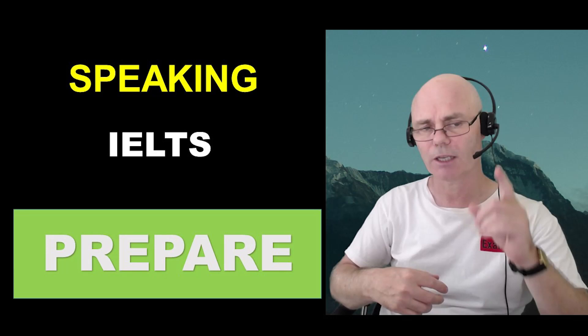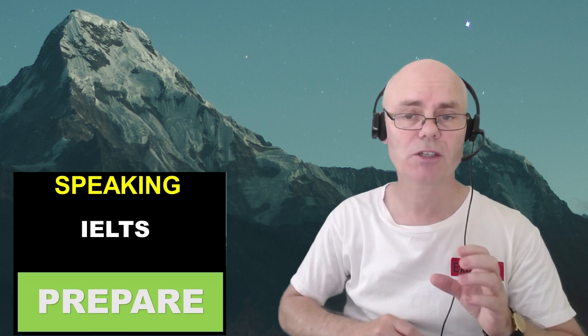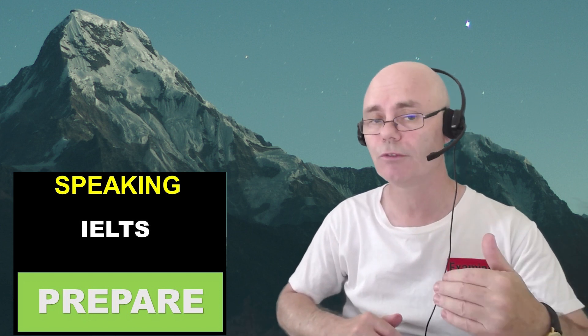Preparing for the IELTS Speaking Test can be difficult, but there are some things you can do to improve your results.